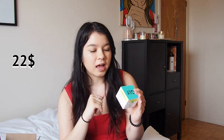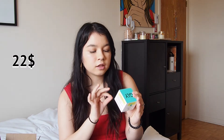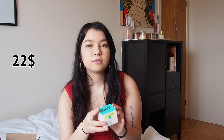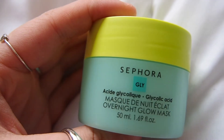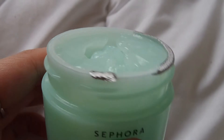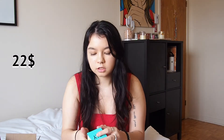The next thing I got is a Sephora Glycolic Acid Overnight Glow Mask, made to glow and smooth your skin with 93% ingredients from natural origin. It's made to leave a smoother feel to your skin and you wear it overnight. It's made in France. When you open the box it comes in a jar with a flap on top. It smells cute and it's a little jelly, so we shall see.